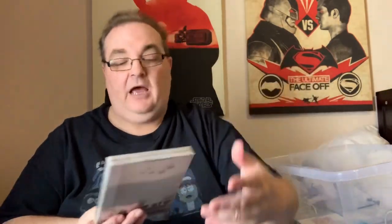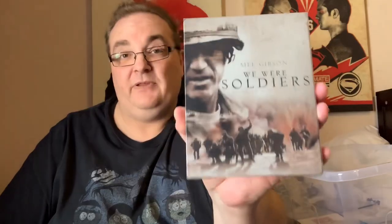Steelbooks time. Most of these — I think all of these — are in protective cases as well. We Were Soldiers with Mel Gibson — brilliant war film, absolutely brilliant war film. I'll move along a little bit because I'm running out of space.